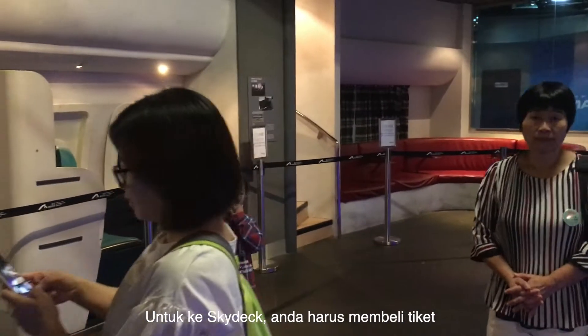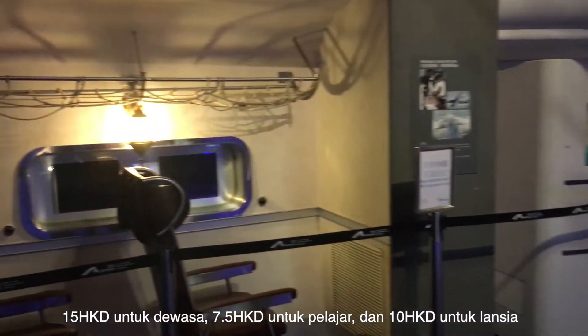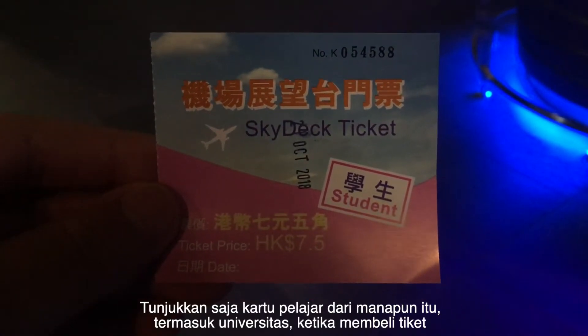To go to the Skydeck you need to buy a ticket — $15 for adults, $7.50 for students, and $10 for senior citizens. You can show your student ID wherever you are from, including university students, when buying the ticket.